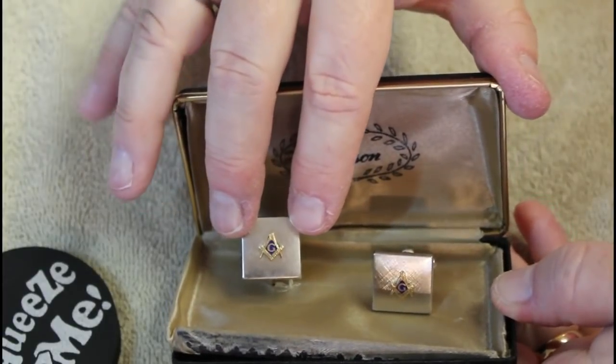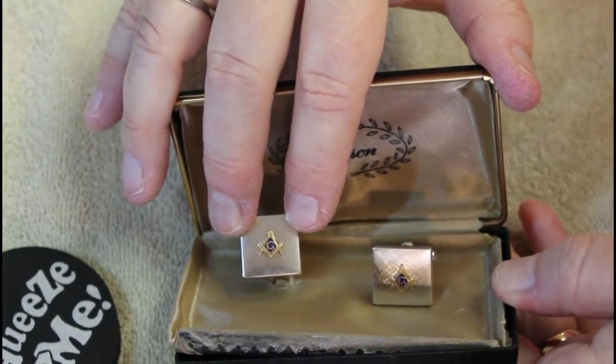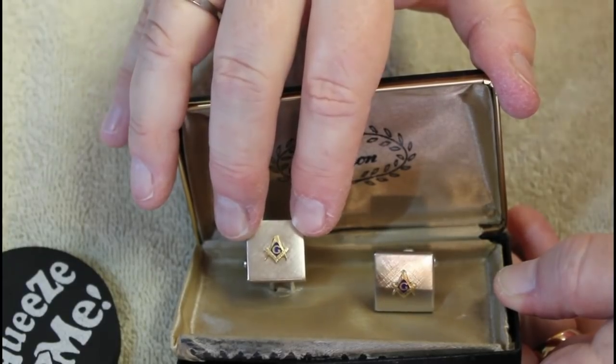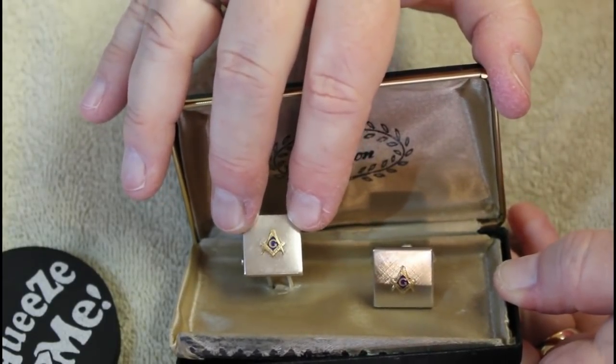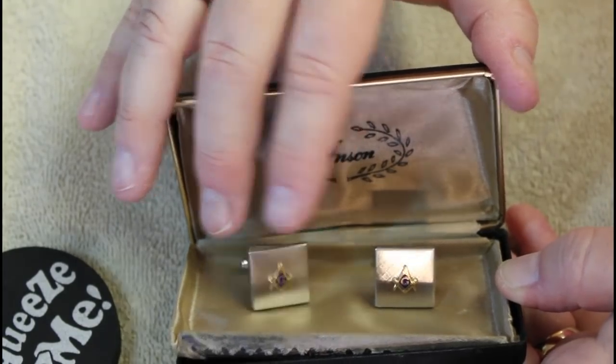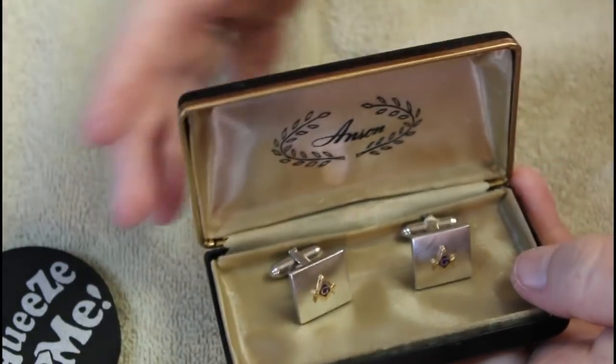This one is my favorite — this is Anson but these are the Masonic symbols. I have a really old 14-karat gold Masonic pin that we found in one of the boxes, so I think this would make a nice little set. These were nice. The box has seen better days but I like that one.